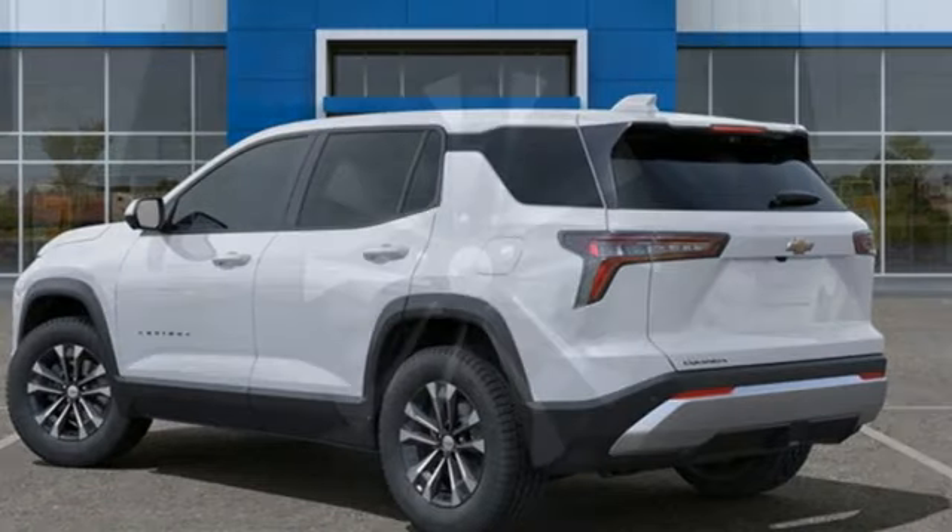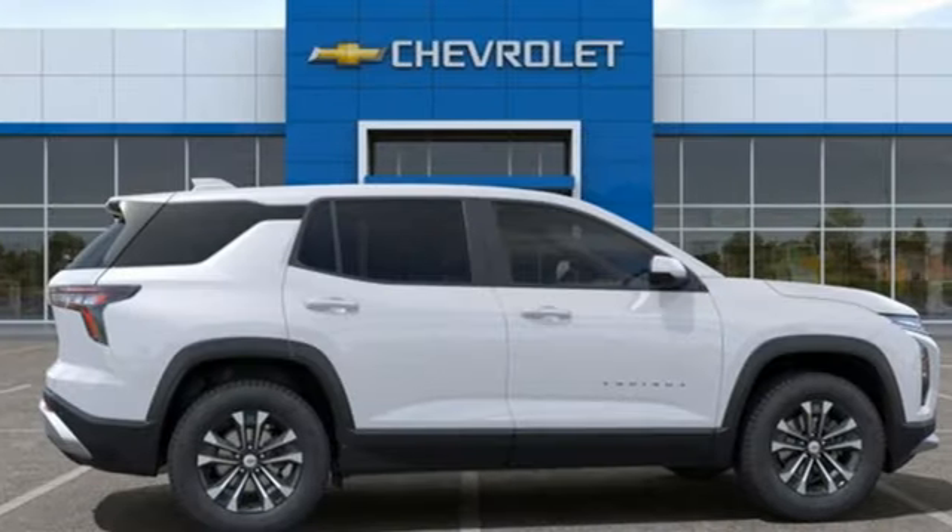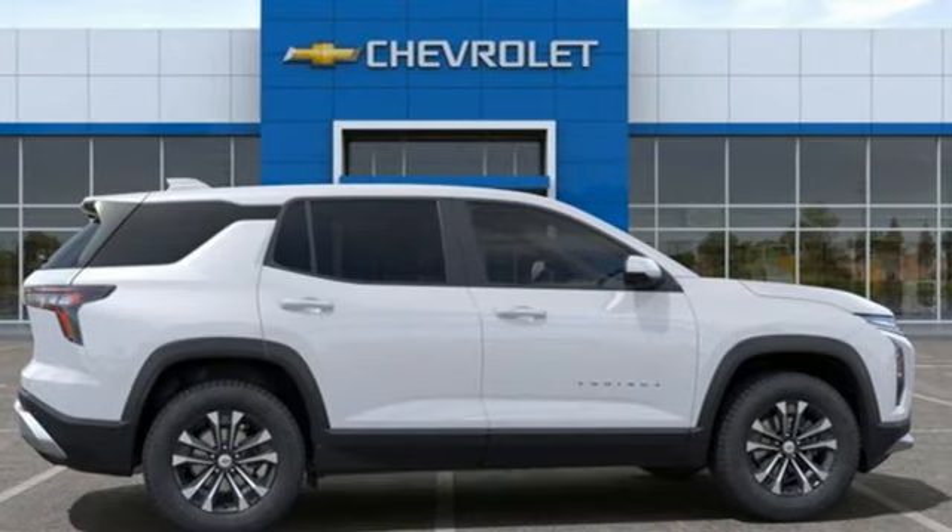It comes with all the amenities you need: intercooled turbo inline four-cylinder engine, heated steering wheel, integrated navigation system with voice activation, and rear parking sensors.